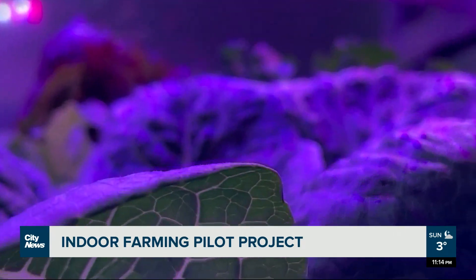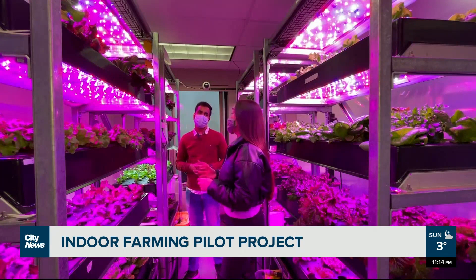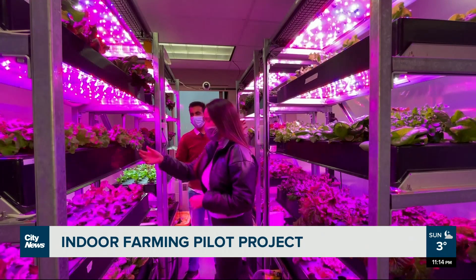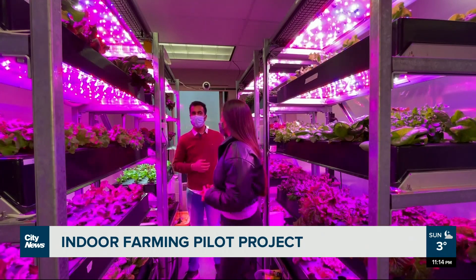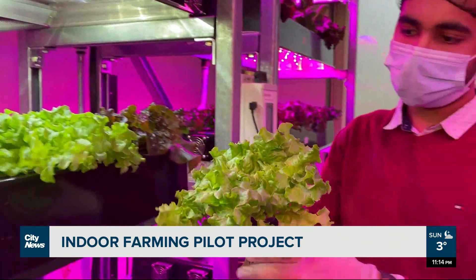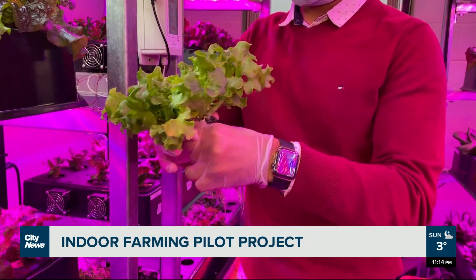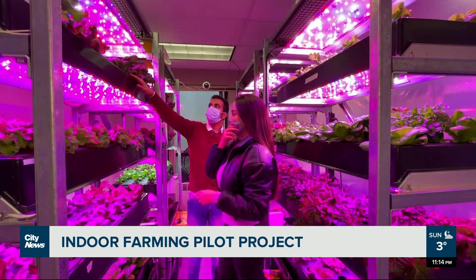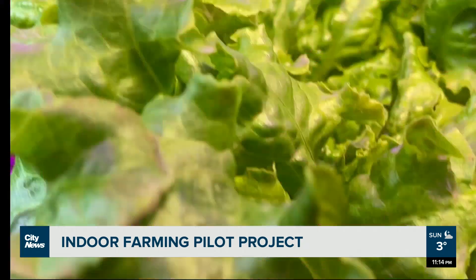Quanto Tech says indoor vertical farming produces consistent crops unaffected by weather, and it's fast. This vertical farm can grow hundreds of types of leafy greens, herbs, and soft fruit. This one is oak leaf, this one is loose leaf, this one is butterhead, and we also have romaine right over here. The reporter tried the lettuce grown by researchers — it tastes like lettuce.